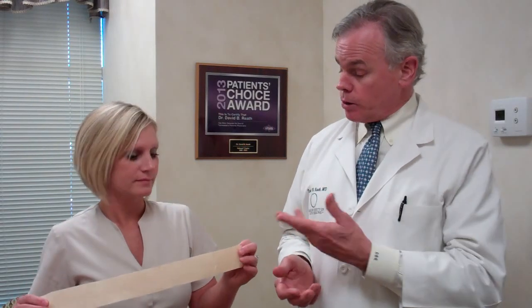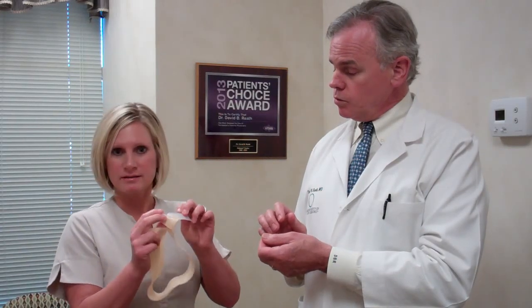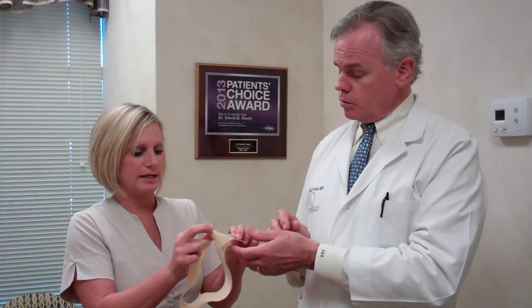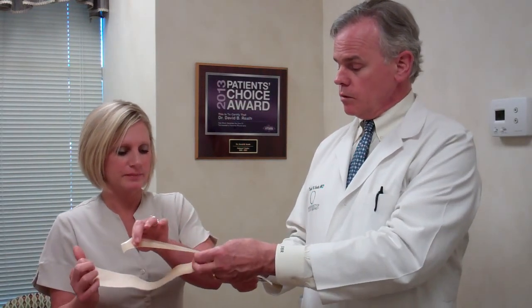Mandy is here with one of the strips we use. Mandy, tell us how this one works. Basically, it comes with the plastic on the back of the strip, and as you remove the plastic, you apply the band. Let's say you're putting it on my arm — show us how you put this on.